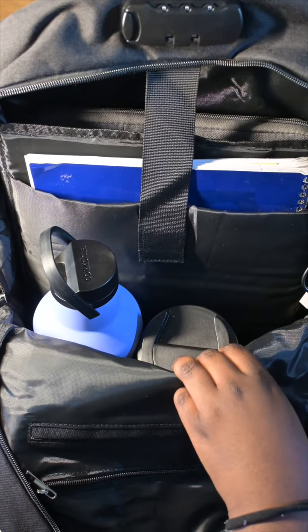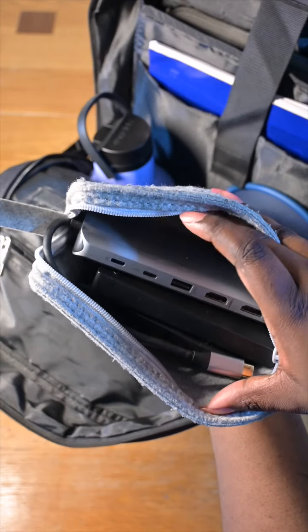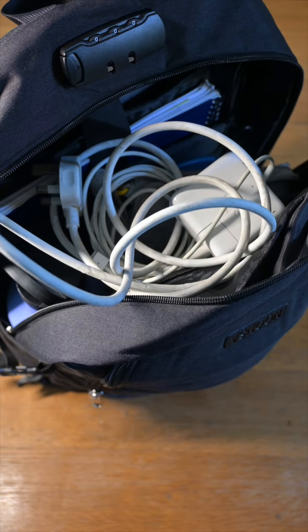And as a media student, I also always find myself needing my headphones. Depending on the day, I can also have my hard drives and my adapter. It's also worth having your laptop charger because you will always run out of charge.